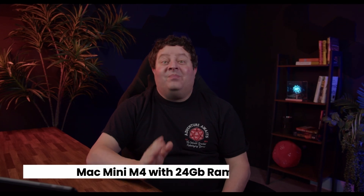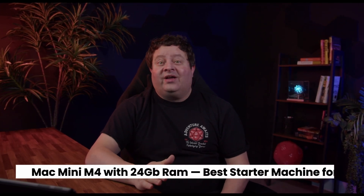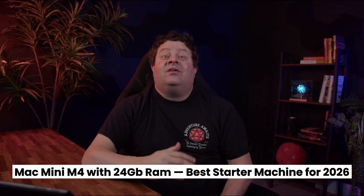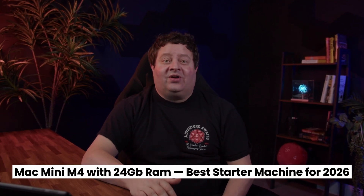Going forward, my recommendation is that the Mac Mini M4 with 24GB of RAM is hands-down the best starter machine for anyone who wants to learn to code in 2026. Stick around if you want to understand why.